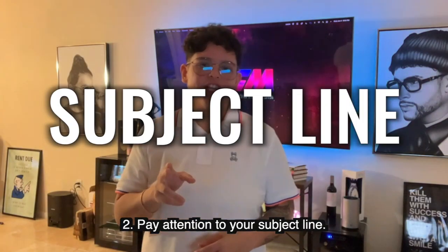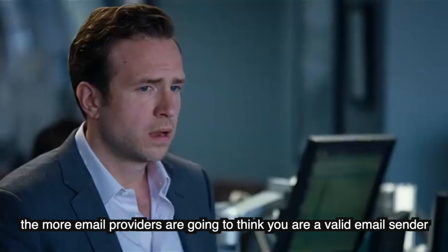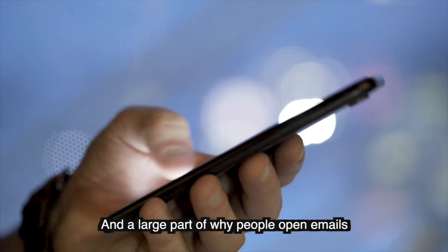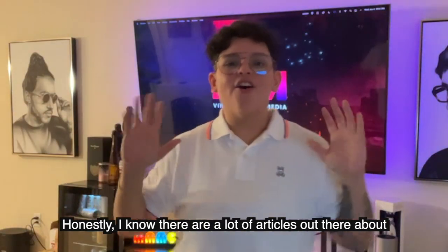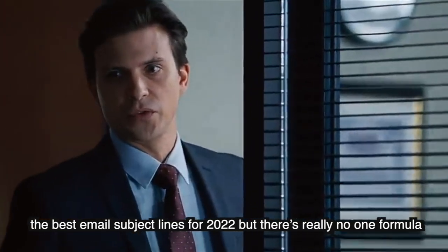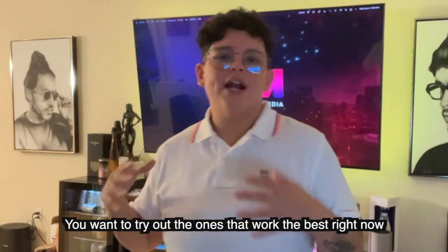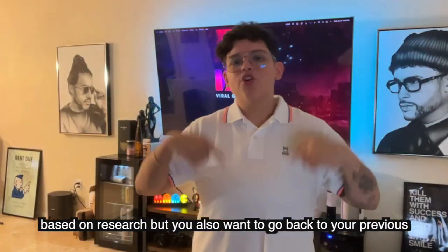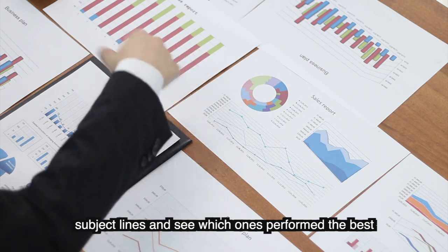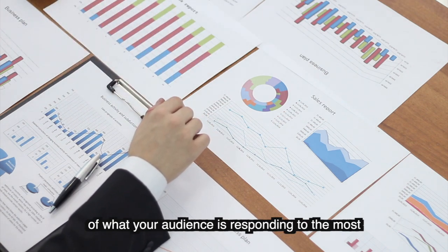Number two: pay attention to your subject line. The more emails you send that get opened, the more email providers will consider you a valid sender and not a spam bot. There's no single formula that works for every industry and market, so try out what research suggests works best right now, but also look back at your previous subject lines to see which ones performed best. Do A/B testing on subject lines and always track what your audience responds to the most.